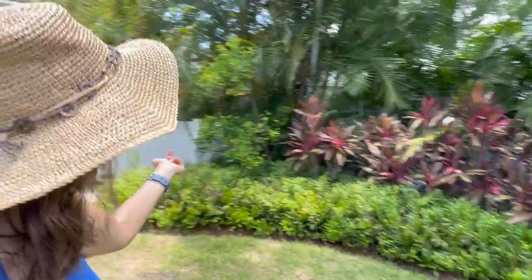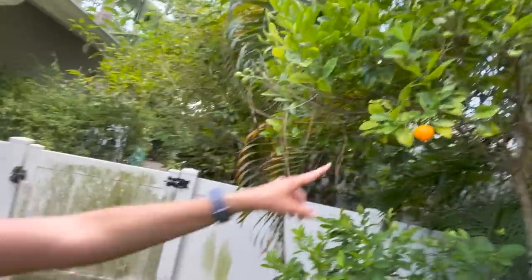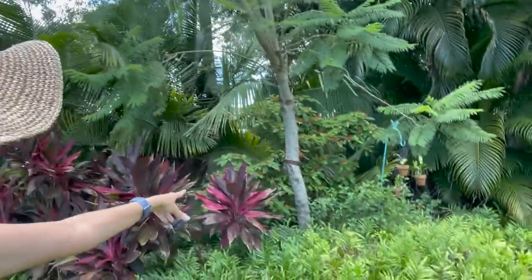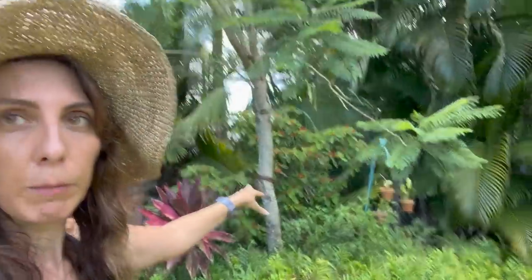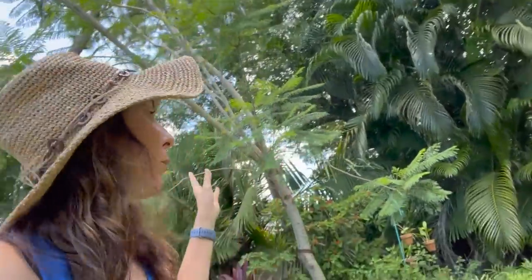We've got this fern thing, and Calamondin — oh, it's got fruit on it! Can you see it? There's some of that set fruit, which is awesome because giant swallowtails do use that as their host plant. You can see some more of our native firebush hanging out back here, hiding behind this jacaranda — a plant that I've wanted since I was a little girl growing up in South Florida. It has not flowered yet; I am waiting for the day. We've had it for five years now.